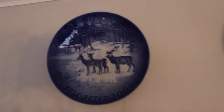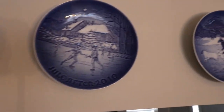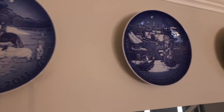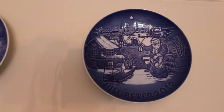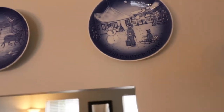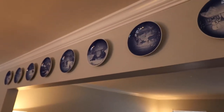Now in our formal dining room we have these blue Christmas plates that go all the way from 2009 until 2016. We love these and keep them up all year long. They were a gift from my husband's grandparents — every year they gave us one and we just love them.